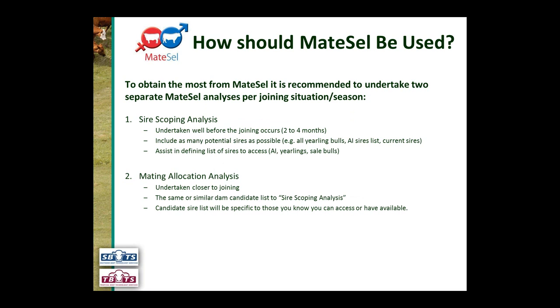When you're closer to joining time, you do a second run with a more defined, smaller sire list, while your cow group will be quite similar. This is where MateCell assists with identifying which sires you have access to to join to which cows. You can also do one analysis or three or four — including what-if scenarios — but two analyses per mating situation is recommended.